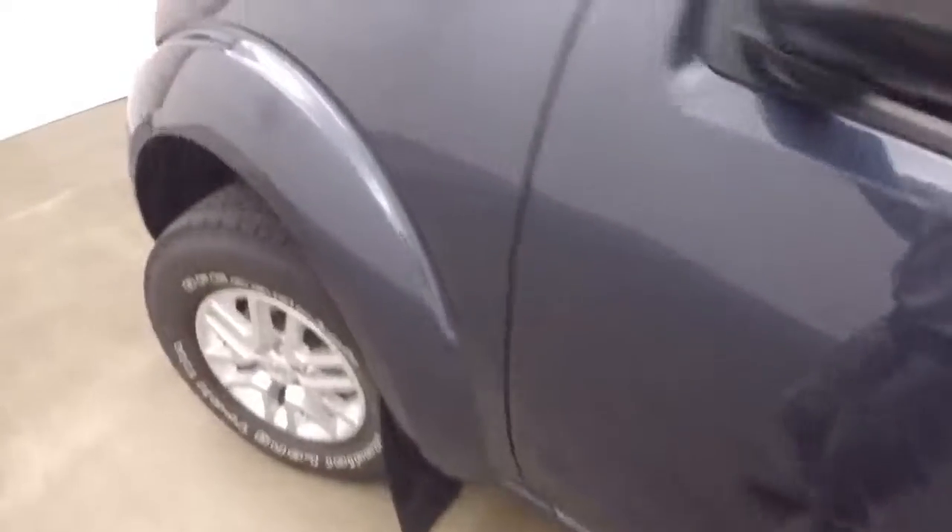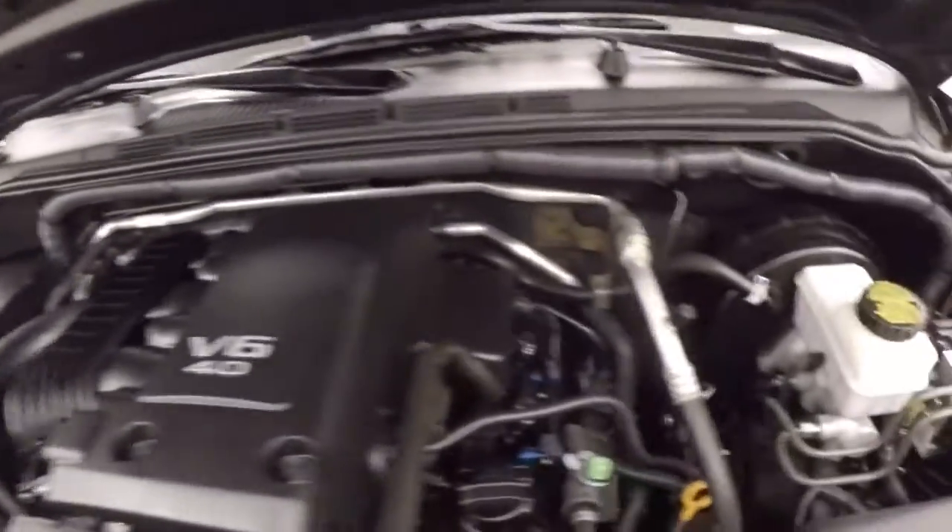It's got that nice sounding V6 in it. And under the hood you get your 4L — nice big V6.